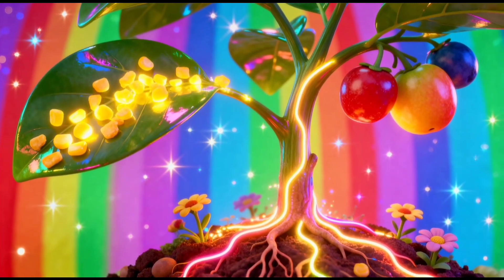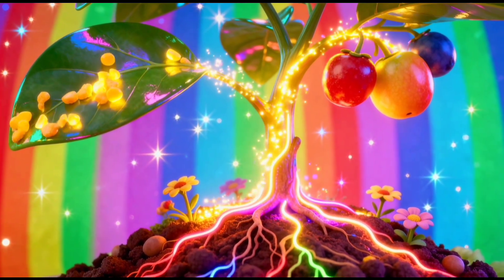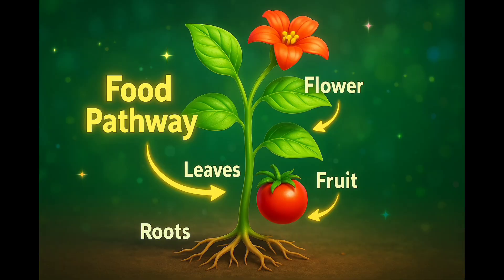After making food, the leaf shares it with the whole plant. It travels to the stem, the roots, the flowers, the fruits — everywhere.